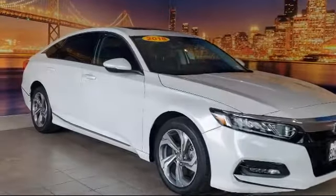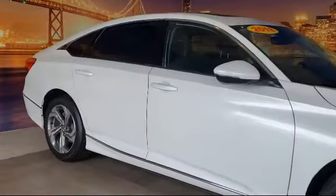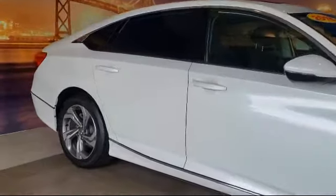It comes equipped with Apple CarPlay and Android Auto, tire pressure monitoring system, alloy wheels, keyless entry, steering wheel controls, and a leather-wrapped steering wheel, dual front side impact airbags.